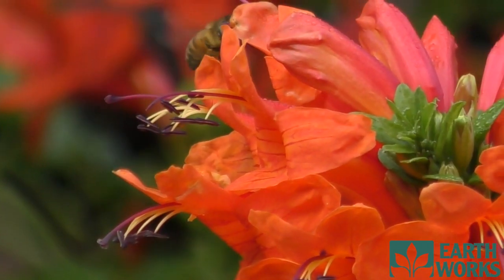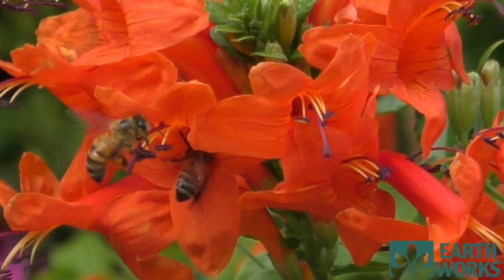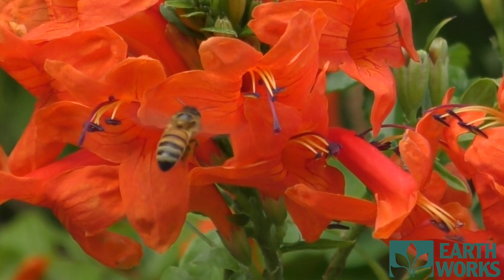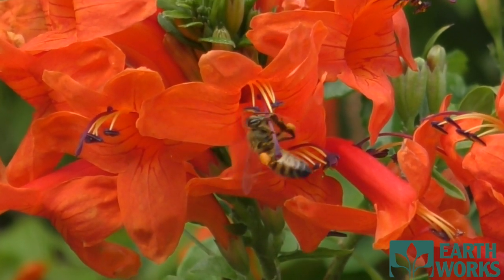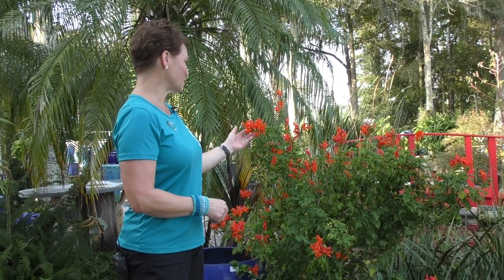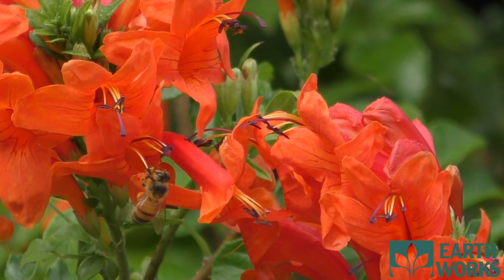This is the Cape honeysuckle tree. This is a fantastic focal point for a garden. It can grow to about 10 feet tall, but if you cut it back and keep it trimmed, you'll encourage new growth and new flowers. This plant will attract hummingbirds and bees, and it has these beautiful striking orangish-reddish flowers. They're tubular shaped, so the hummingbirds will be attracted to them.